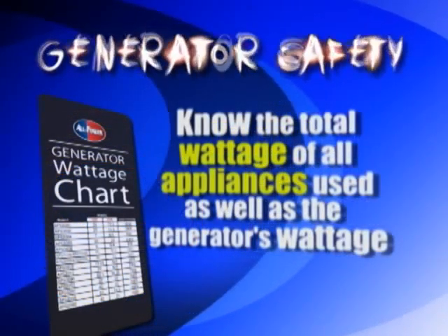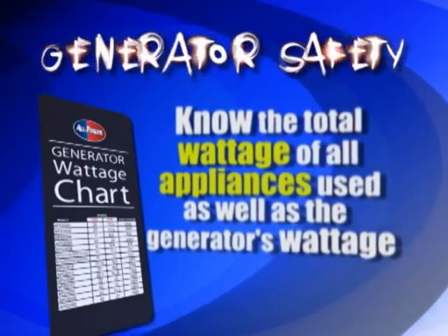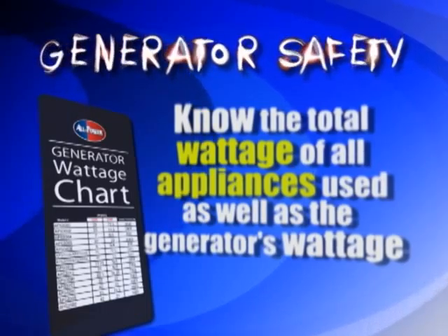When you have an appliance like a fan, a microwave, or even a fridge, it's good to know what wattage that appliance is. You'll know what wattage your generator is rated at and if it can handle it. You want to keep your generator conveniently located so that you know where it is at all times.